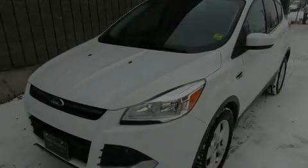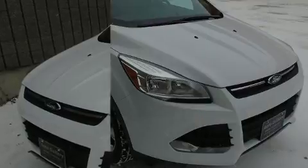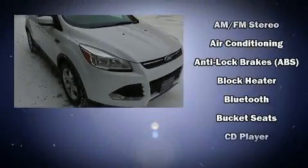Familiarize yourself with the 2014 Ford Escape. It features a front-wheel drive platform, an automatic transmission, and an efficient four-cylinder engine.